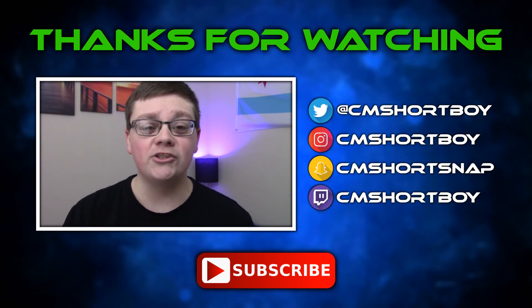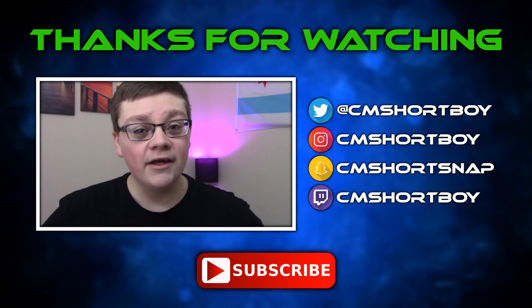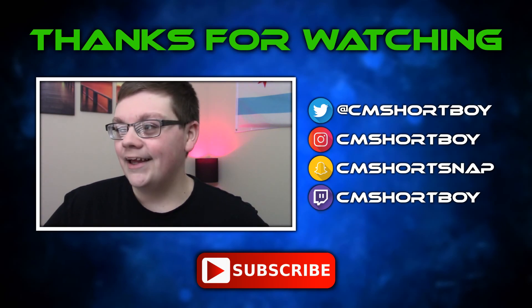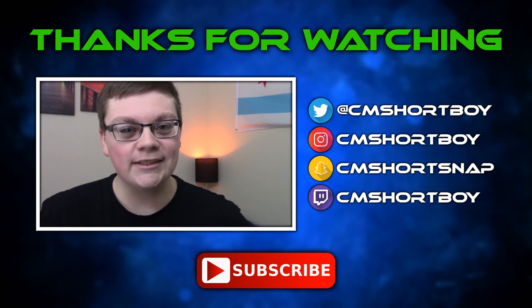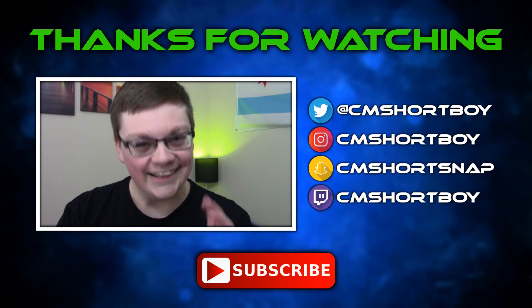The Galaxy S9 has been released — let me know what you guys think about it in the comments. Make sure you like this video if you enjoyed it, and subscribe if you loved what you saw. My name is CM Shortboy, and I'll catch you guys in the next video — peace, adios.